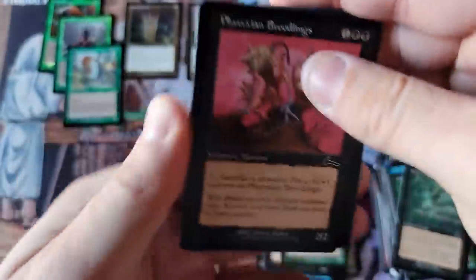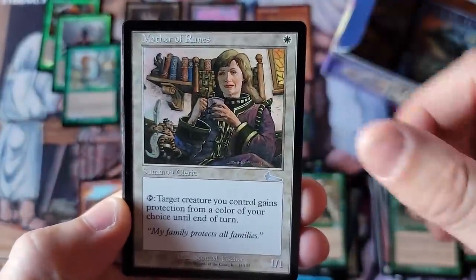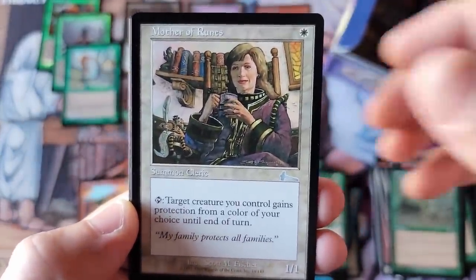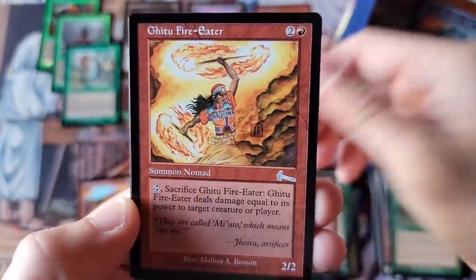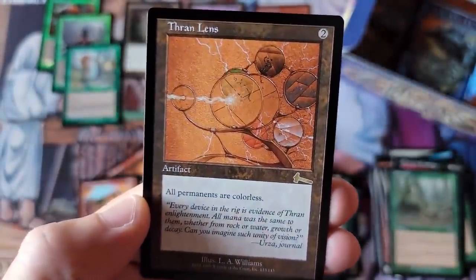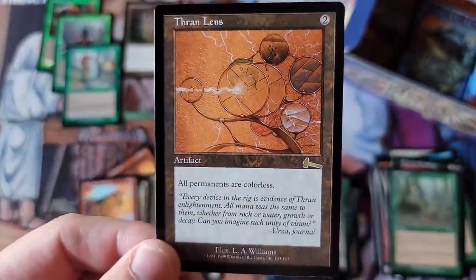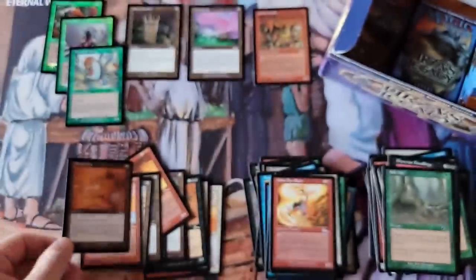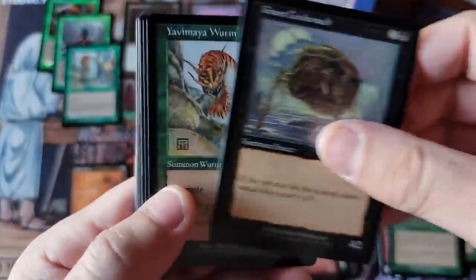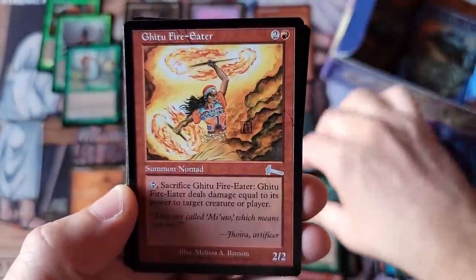We are about 12 minutes into this video. Kevin, we got a home run video for you — we've already hit tons of goodies. Mother of Runes was an uncommon back then — original artwork Mother. And the Thran Lens. This card, I always thought, was underappreciated. Nobody liked this card. I always thought it had room for shenanigans with some sort of future combo. It never was properly appreciated.